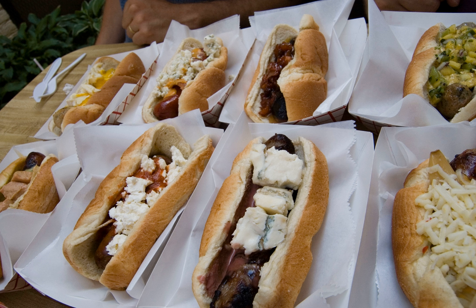Seattle dog: A Seattle-style hot dog, sometimes referred to as a Seattle dog, is a hot dog topped with cream cheese that has become popular in Seattle, Washington. A Swiss Schnauzer is a regional variation consisting of a bratwurst served with Swiss cheese and sauerkraut.